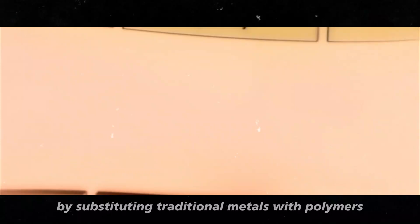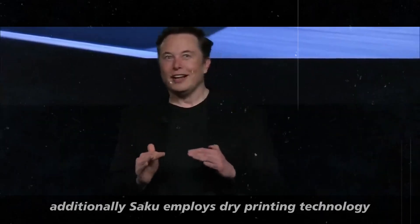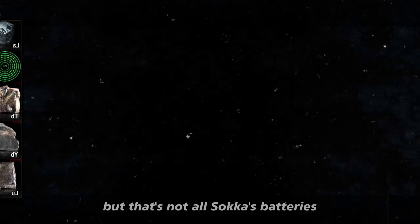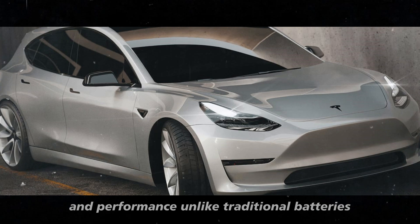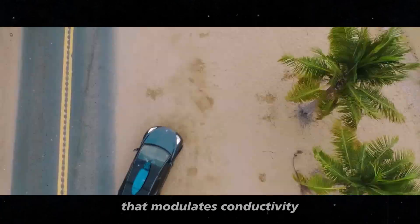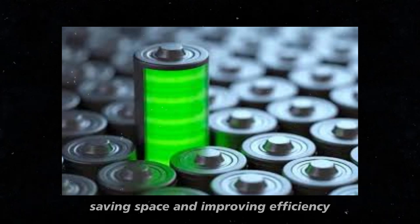These innovations make SAKU's batteries a promising choice for electric vehicle manufacturers seeking efficiency, sustainability, and superior performance. SAKU's batteries also offer significant improvements in safety and performance. Unlike traditional batteries that use metal for rapid electricity conduction, increasing the risk of rapid discharge, SAKU's batteries use a polymer that modulates conductivity, reducing this risk and enhancing safety. Moreover, these batteries are easier to stack, saving space and improving efficiency.